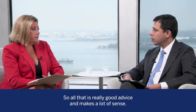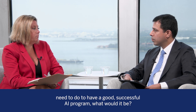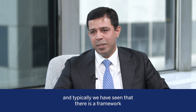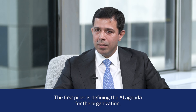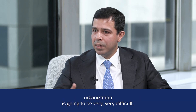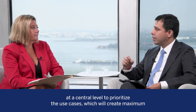If you had to pick the most important thing that banks need to do to have a good successful AI program, what would it be? I would say they need multiple things, and typically we have seen a framework with four pillars to create an AI program. The first pillar is defining the AI agenda for the organization. Doing this in silos across different departments is going to be very difficult, so many of our clients manage their AI agenda at a central level to prioritize use cases that will create maximum value.